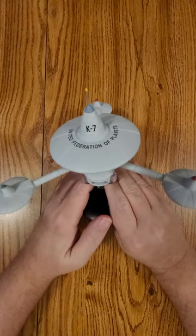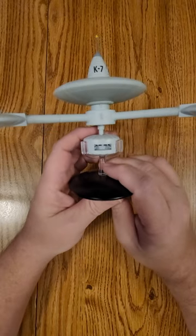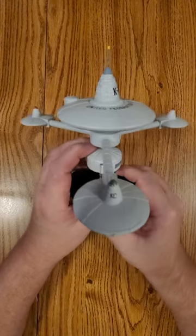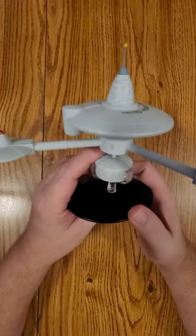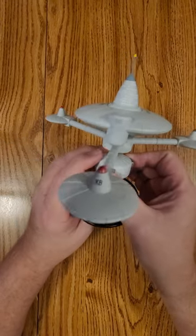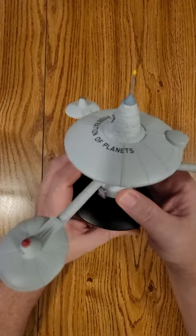You'll recognize it from Trouble with Tribbles. This is the one where the Klingons wind up coming to the space station. And, you know, quadrotriticale — yes, that awesome, memorable episode.